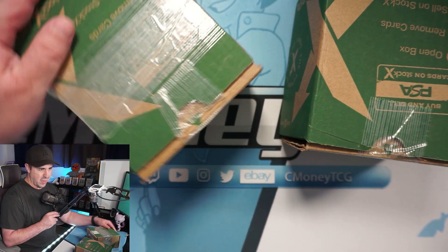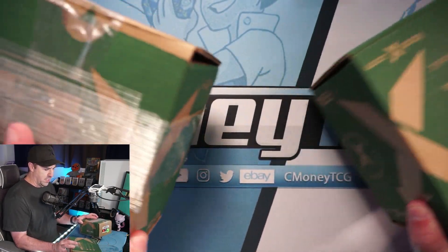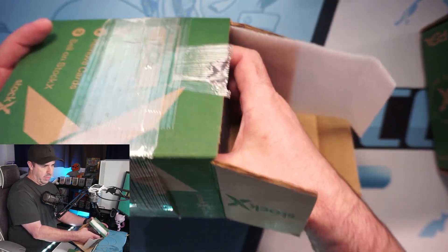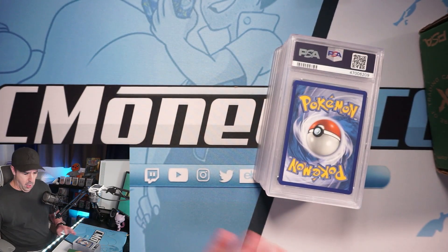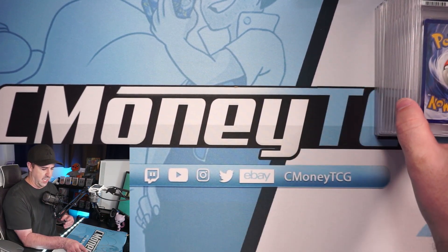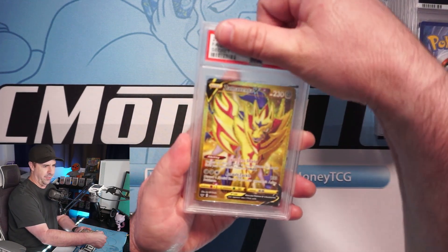Let's jump into this — I am beyond excited! PSA uses their stock Xbox boxes; this one has fewer cards in it so I'm going to pull this one out first. We'll start with box one and then open up the second one which has even more cards. I'm going to try to cover up the grades as I go.